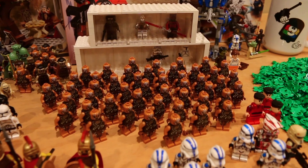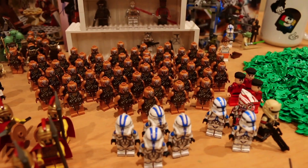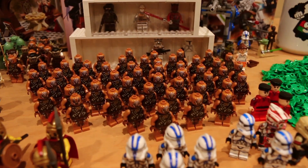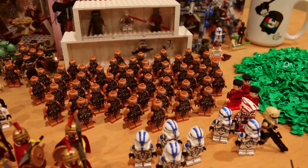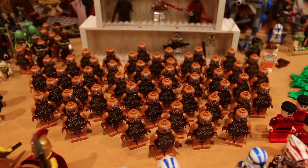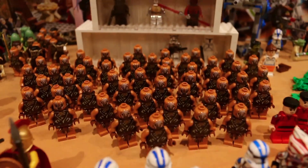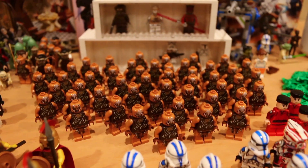Moving over here, we've got more Lord of the Rings minifigures — specifically the Gundabad Orcs from The Hobbit. I got these from a vendor for a really good price; there are about 50 of them. I'm not entirely sure what I'm going to use them for yet, but I really like the figures — the prints on them are really nice — and now I've got a bulk army of them.